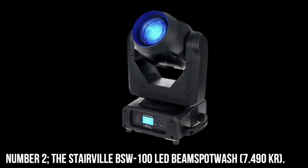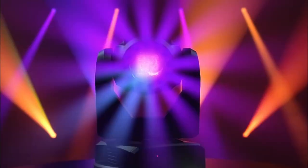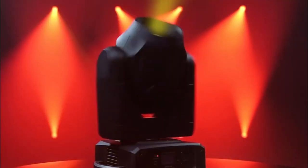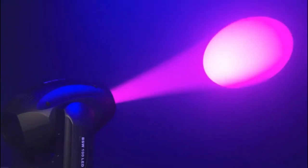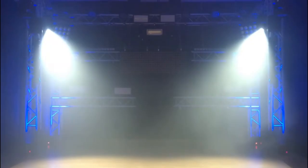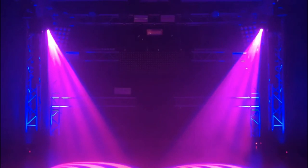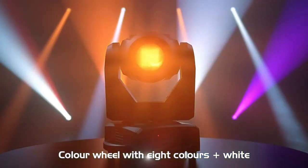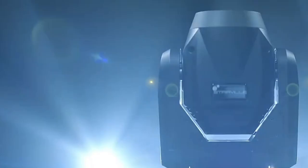Number 2. The Stairville BSW-100 LED Beam Spot Wash, 7,490 KR. A compact and multipurpose LED moving head with maximum adaptability and comprehensive protection across all possible application domains. Everything from precise beams to broad washes is in the realm of possibility. A large variety of gobo shapes that can be used as spotlights. A combination of rapid movement and accurate positioning, with automatic correction of the pan and tilt positions. Prism with three facets that can rotate in opposite directions. Frost filter for smoothing out outlines. Auto-focusing mechanisms. Connectivity on the professional level.